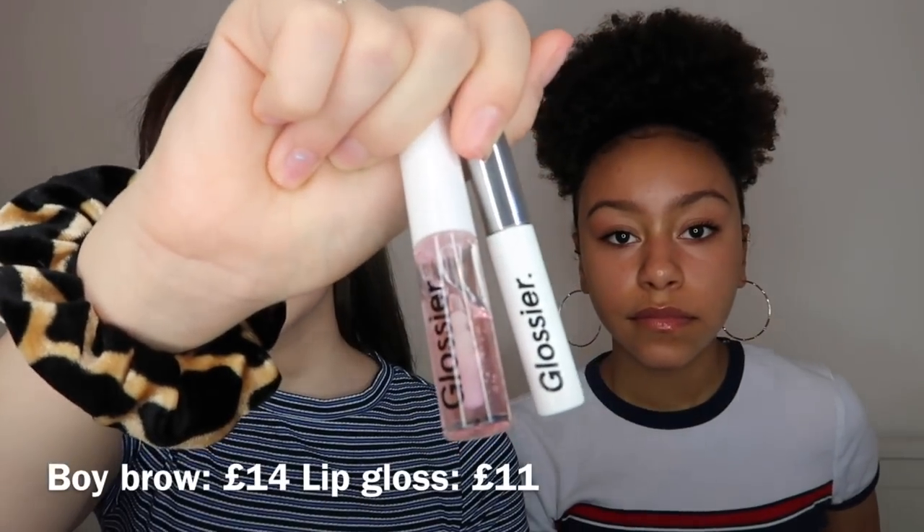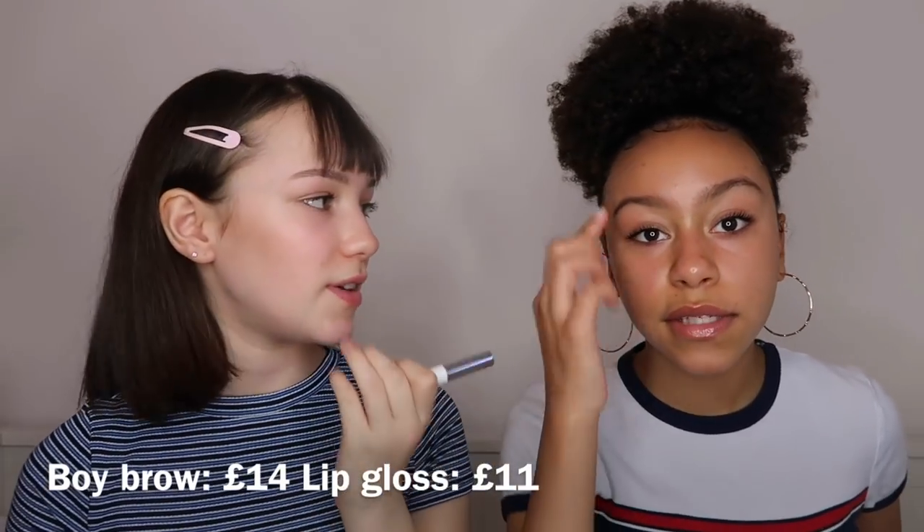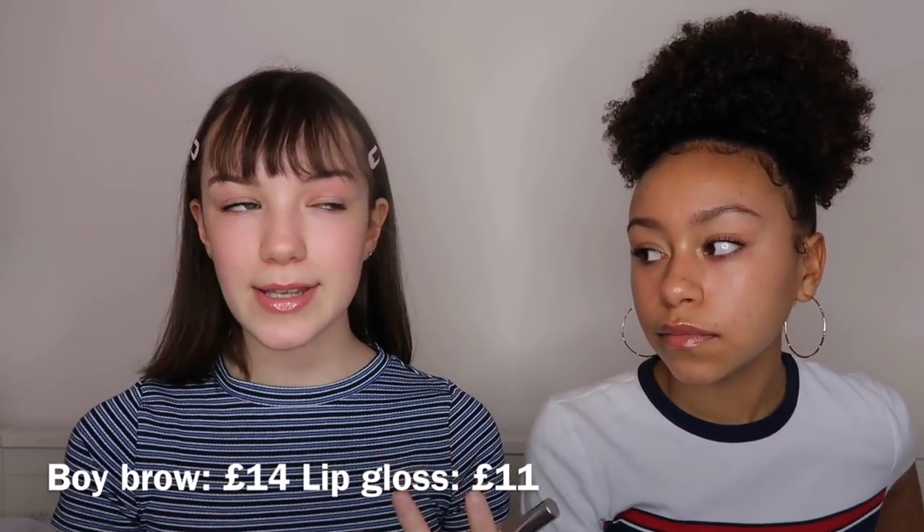Doing your eyebrows just makes you feel a bit better. The next things are both from Glossier and I'm going to show them both at the same time. I have Boy Brow and I love this — I have it on my eyebrows right now. Even at that price I still love it. I love the way Boy Brow just gives your eyebrows some fluffiness. I think it's really good. I want to buy it in brown.